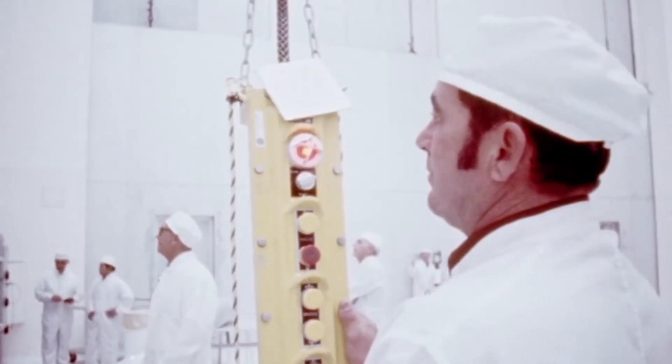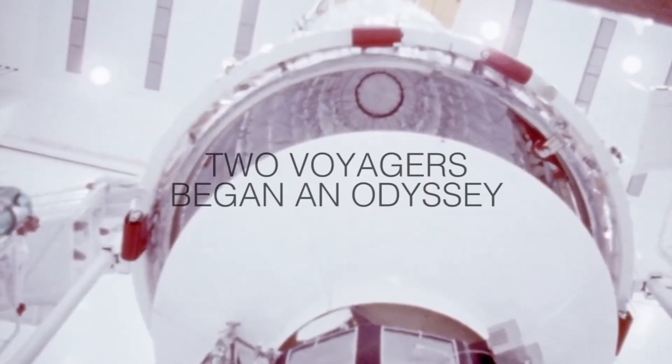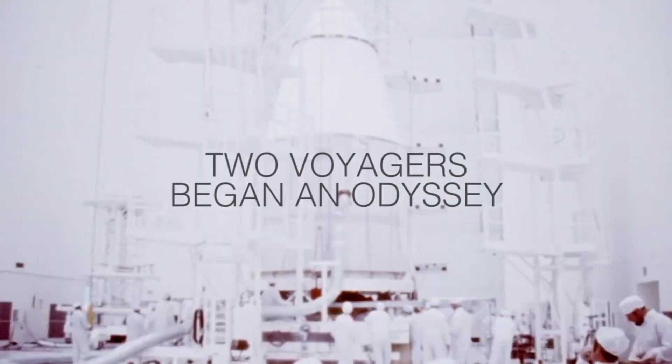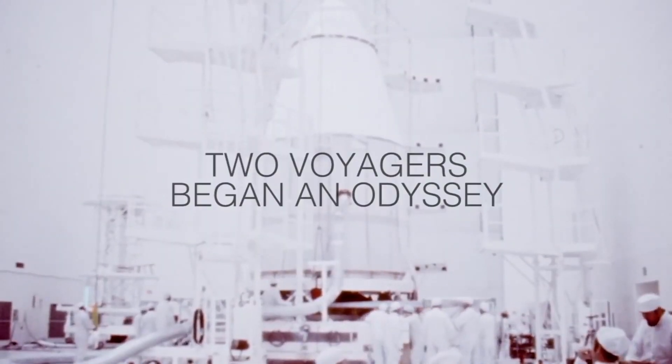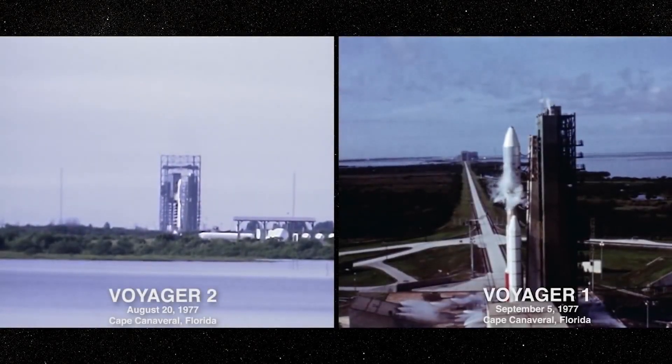Voyager 1 and Voyager 2 embarked on a planetary grand tour, visiting Jupiter, Saturn, Uranus, and Neptune. Launched first on August 20, 1977, Voyager 2 followed a path that would take it across all four giant outer planets.